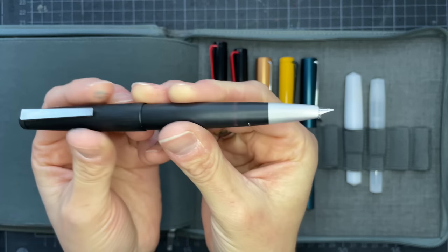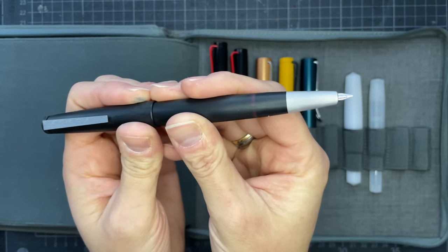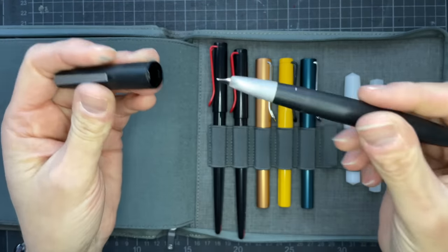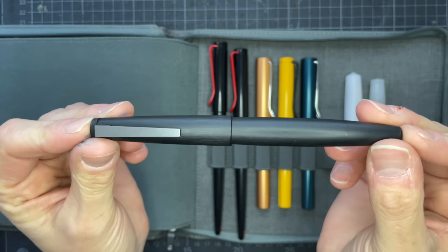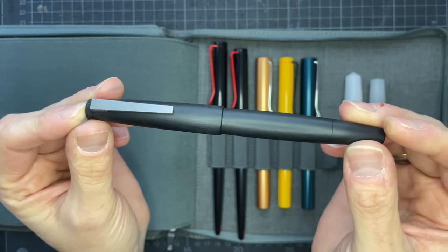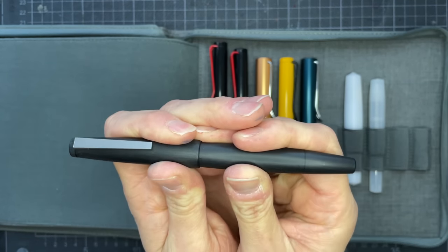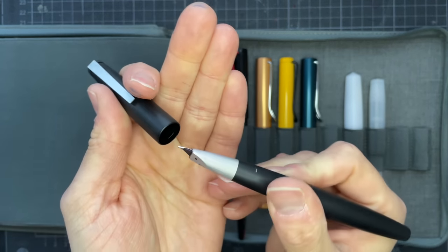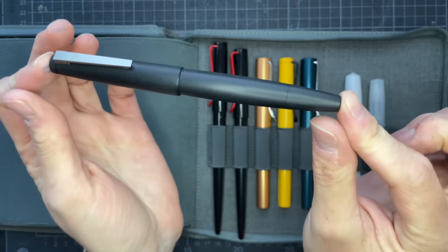Lastly in the Lamy section, this is my Lamy 2000. I purchased it during Black Friday 2022 — it's the black Macrolon — with an extra fine nib. Even though I liked it and it wrote okay, I was never 100% in love with it until I got the chance to try a fine nib, and then I was completely in love. I since purchased the fine nib that is on here right now, sold the extra fine nib, and I think all parties involved are pretty happy with that deal.